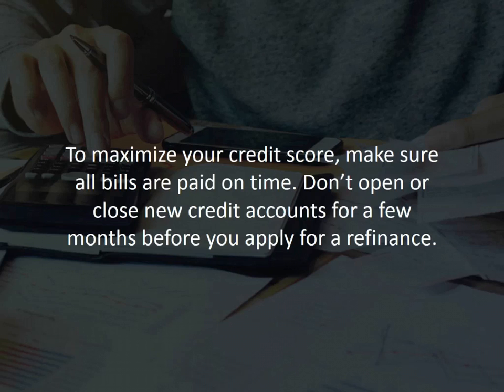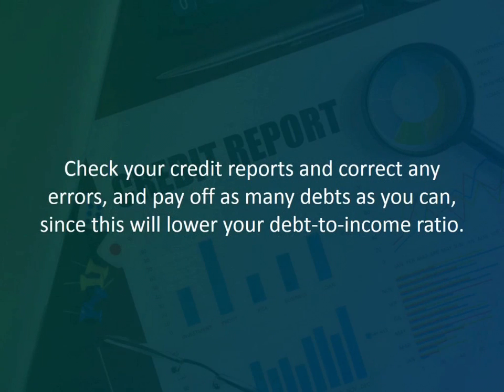That can lower your score. Check your credit reports and correct any errors, and pay off as many debts as you can, especially large ones, since this will lower your debt-to-income ratio.